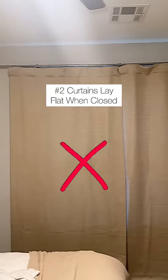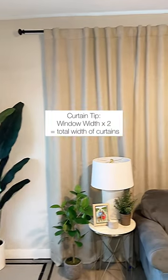Number two: curtains shouldn't lay flat when closed. Try this trick to make sure you have folds even when the curtains are closed.